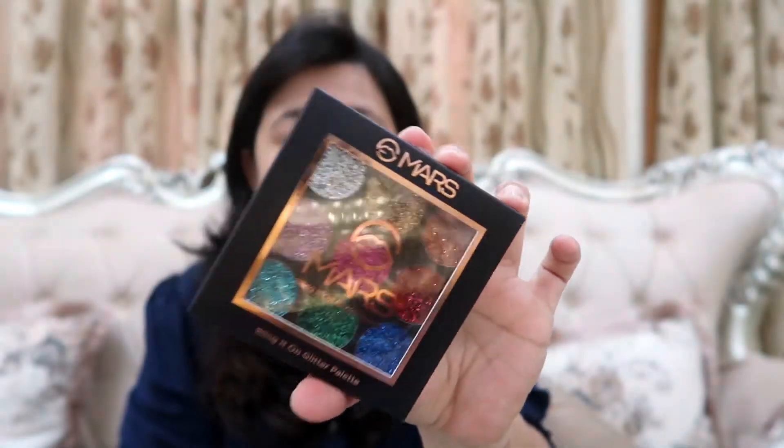The next thing that I have is this Mars Glitter Eyeshadow Kit. This is a very nice kit. I swatched it on the back of my hand and the glitters are very nice — they are very fine, a bit chunky but they don't feel very much like that. As mentioned on the back, the Mars Bling It On Glitter Palette has non-chunky mesmerizing glitter shades to help you go full bloom. The glitters are fine, easy to stick and have minimal fallout.